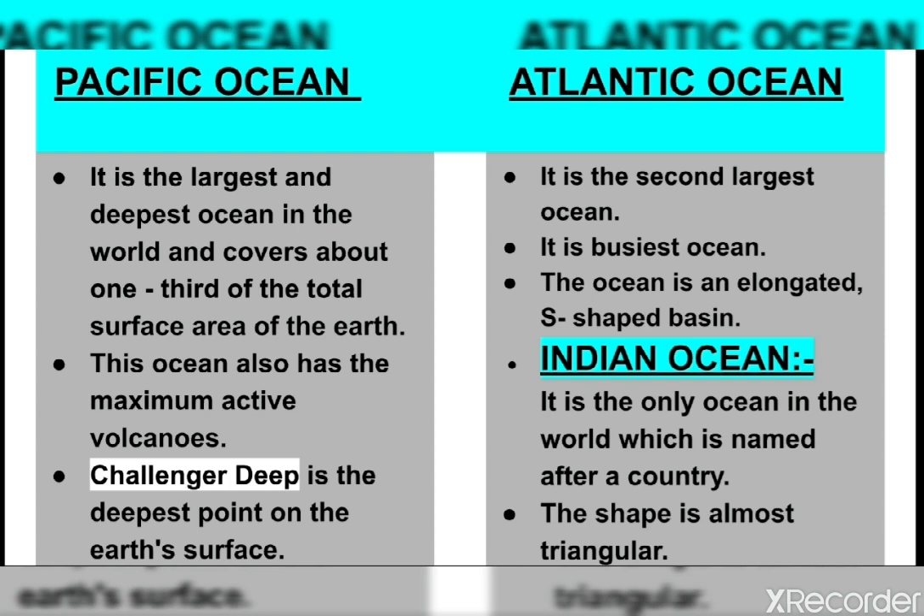The Indian Ocean is the only ocean in the world named after a country. It is the third largest ocean, covering approximately 20 percent of the water on the earth's surface. The shape of this ocean is almost triangular. To the north is Asia, to the west is Africa, and to the east is Australia. The Arabian Sea and the Bay of Bengal are two important parts of this ocean, and it is the warmest ocean in the world.